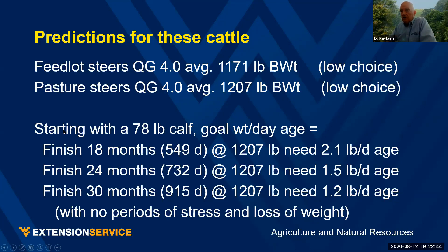Starting from a 78-pound calf and looking at weight per day of age: to finish at 18 months at 1,200 pounds, you need to be a little over 2 pounds a day. If you're willing to take more time — 24 months — weight per day of age drops to about 1.5 pounds. At 30 months, like the heifer and Jersey steers I was showing you, you can get away with a lower rate of gain. This is what you need to work through: what are your costs, and where in this range are you going to be shooting?